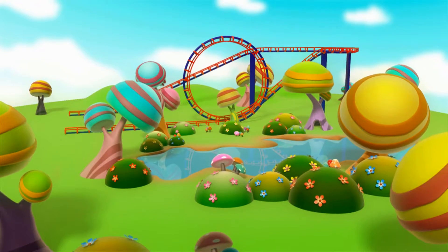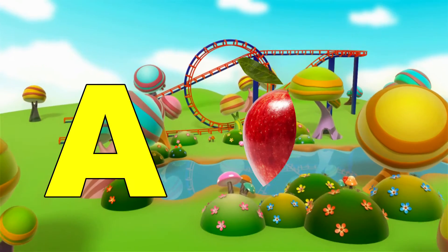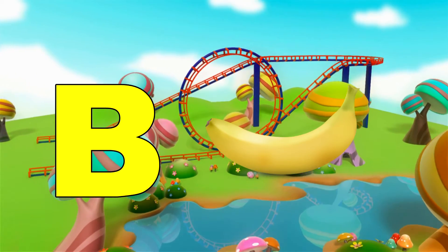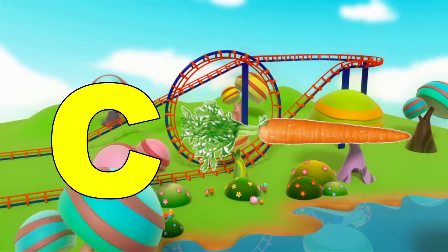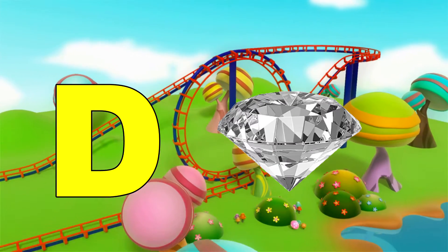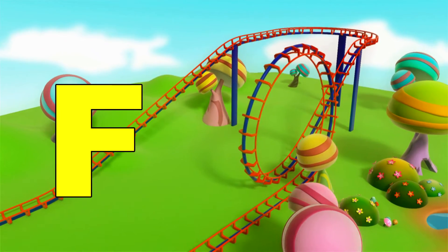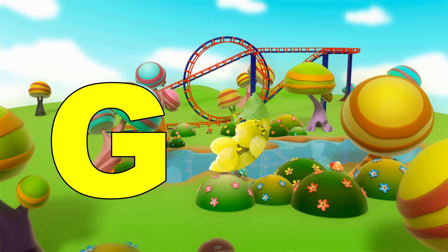Okay. Is everybody ready? Let's go. A, apple, B, banana, C, carrot, D, diamond, E, eye, F, foot, G, grape,